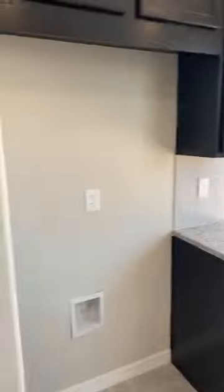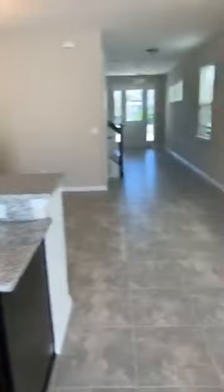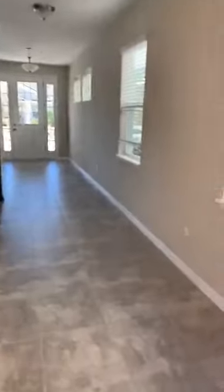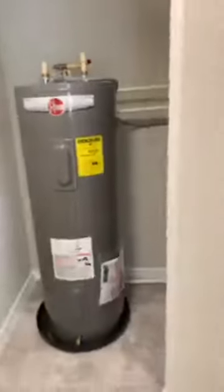It currently doesn't have a refrigerator, but the builder may include a refrigerator — I'm not sure if they're going to include one with this home or not. There's a nice closet here underneath the stairs for storage, and there's also your hot water heater in here.